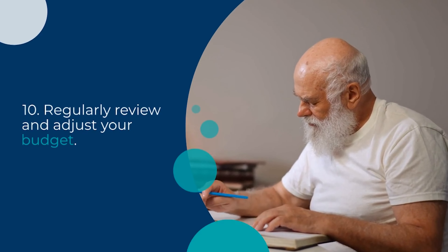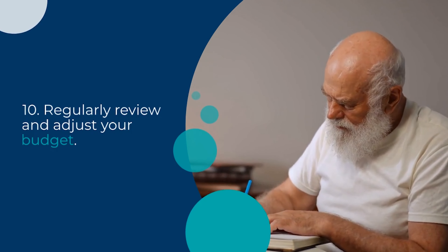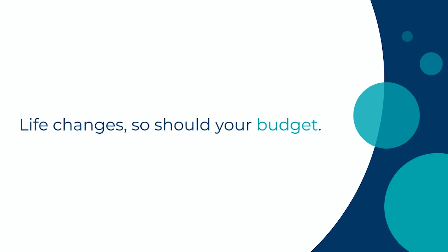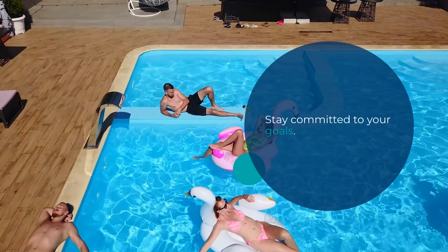Tip number 10 is to regularly review and adjust your budget. Life changes, and so should your budget. Be flexible and make necessary adjustments to keep it realistic and effective.